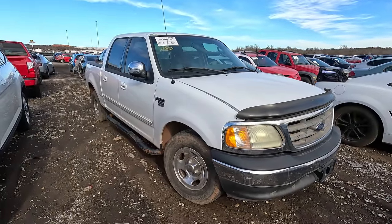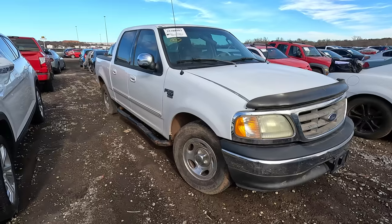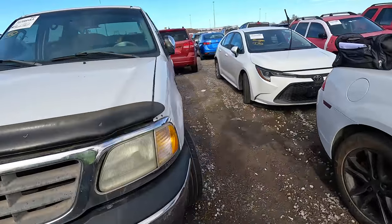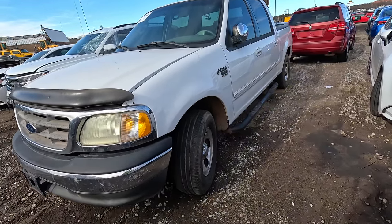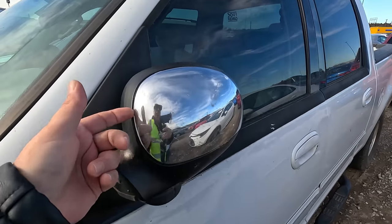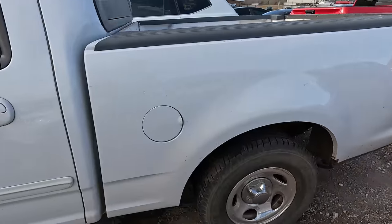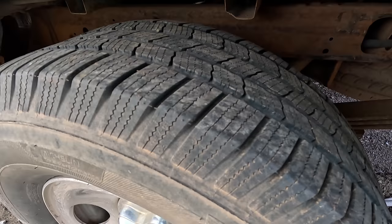A 2002 Ford F-150, and it's going to most likely go very very cheap. This thing actually looks pretty good — I do believe this is a run and drive. These chrome caps might be aftermarket, it's got the Westin running boards, and looks like it's got pretty dang good tires — Michelins.